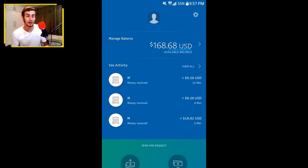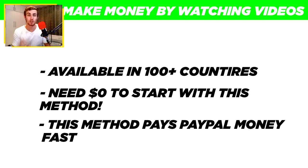This right here is PayPal money, and in this video I'm going to show you how you can make PayPal money for free by watching videos online. This method is available in over a hundred different countries. You don't need any money or skills to get started — it's completely free. You can just sit back, watch videos, and earn PayPal money online.